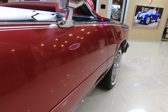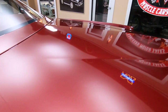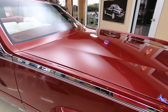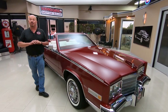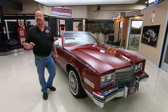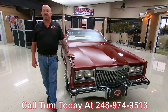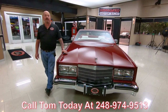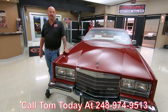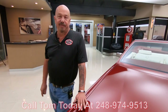Now at Vanguard Motor Sales, we don't do any consignment whatsoever. That means we own this car, so you can bet we spent the time to check it out before we bought it. Once we get them here, we put them up on the rack so we can check out the underside. That way we can answer all your questions when you call at 248-974-9513. I've been in the business about 35 years and I probably waxed a few of these when I was a kid. I'm going to put all those years of experience to work for you, helping you pick out your dream car.